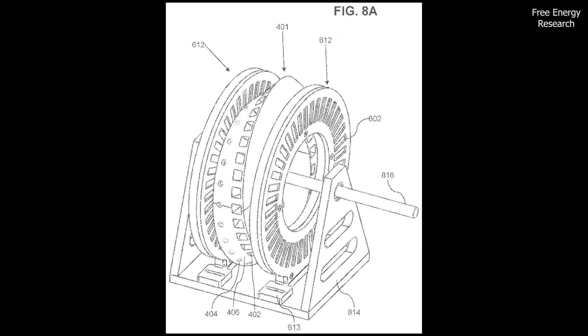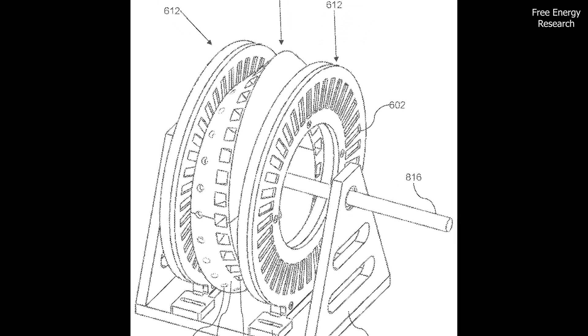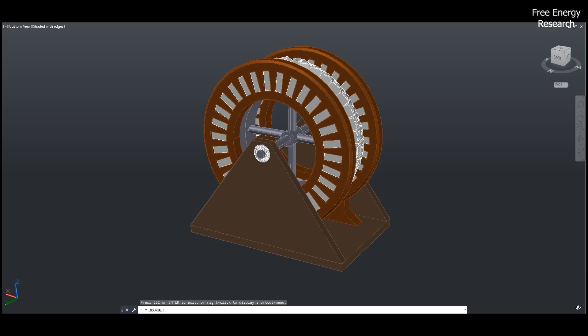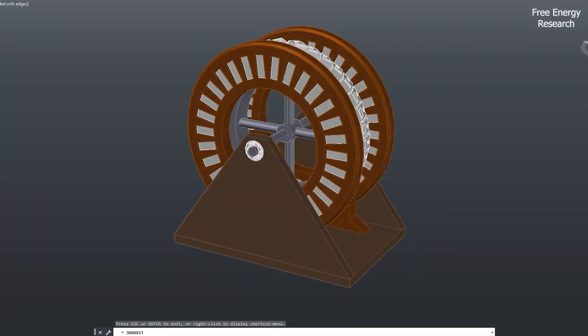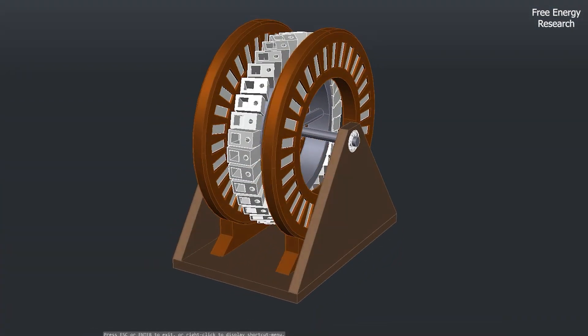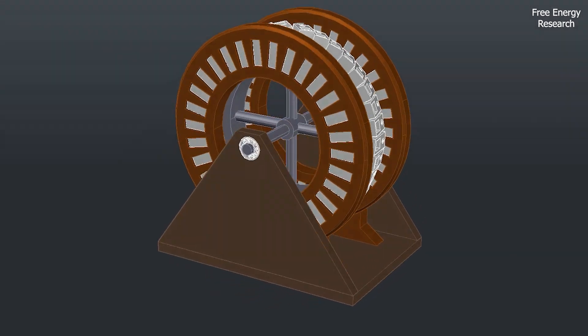One design incorporates a circular stator that holds the fixed magnets around the rotor. This stator-rotor configuration drives the generator, which can be adapted for various uses — from powering devices to connecting to municipal grids.